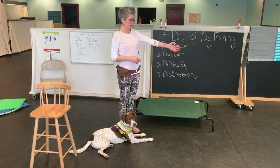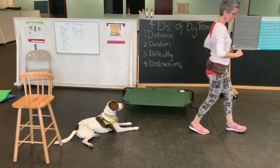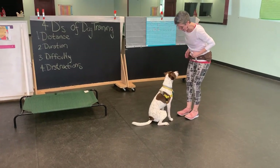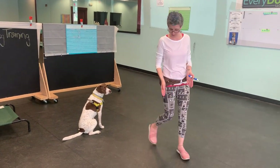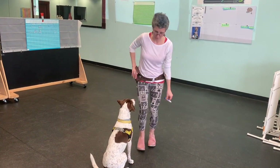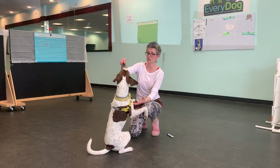Then it might say come when called at the next one. So I might ask them to stay here, walk over — come! Yay, good boy. The next one might say sit pretty, so I walk over to the next index card. Touch. Sit. And this one's hard for him, so I might even help him out. Sit pretty. Good job.